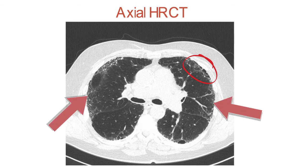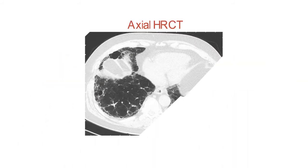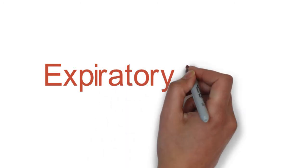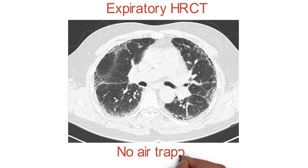Below, we still see more reticulation, denoted by the arrows. This scan shows more disease down at the bases, starting to weave its way into the lung parenchyma on the right. There is also traction bronchiectasis noted here. Now let's review the expiratory images. The key point to notice in this expiratory view is that there's no air trapping when the patient breathes out.